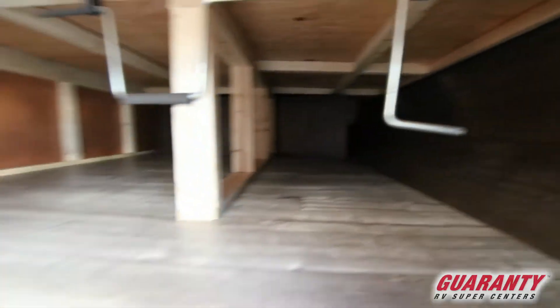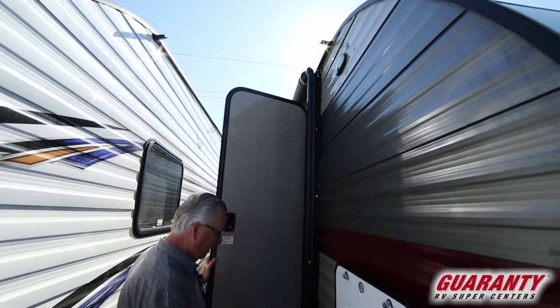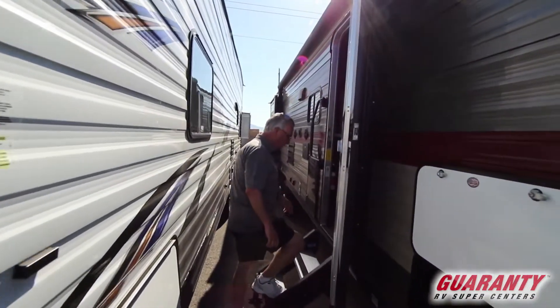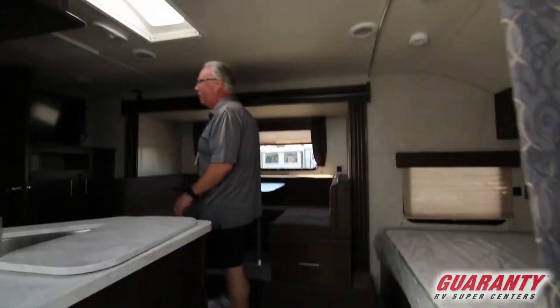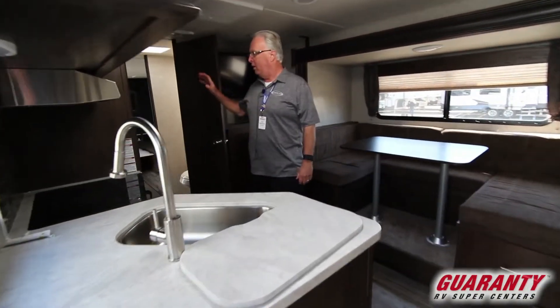Wind resistant entrance door, electric awning with LED lighting, manual stabilizing jacks front and rear, large grab handle with a solid step entry step.